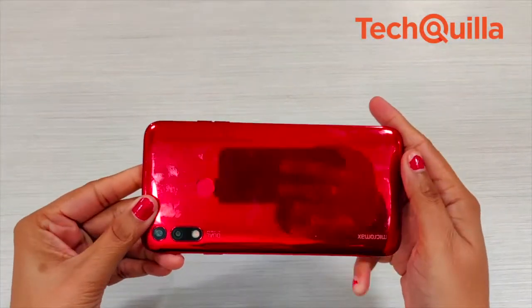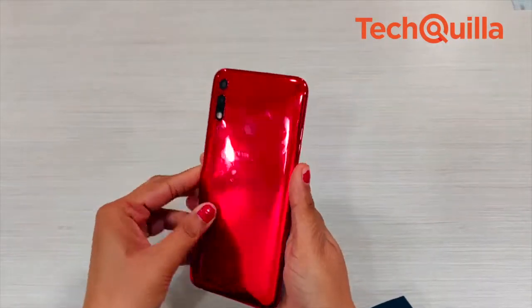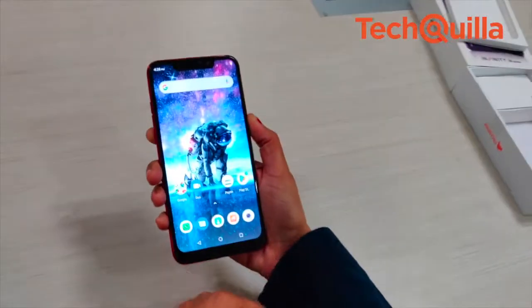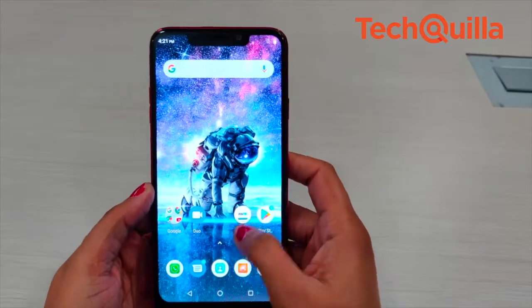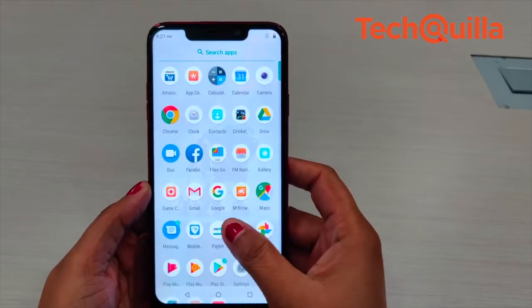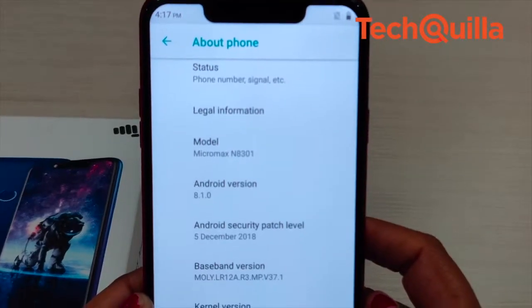The rounded corners of the phone help provide an easy grip, and thin bezels on the sides occupy very little space of the screen, enhancing the video viewing experience. The bottom chin is however big. The 6.19-inch display comes with HD+ resolution and an 18.9:9 aspect ratio.